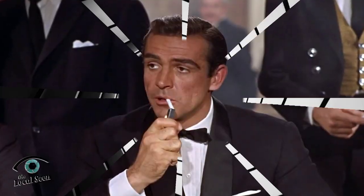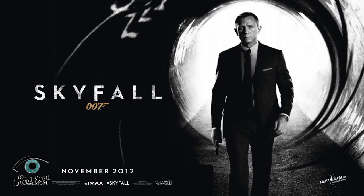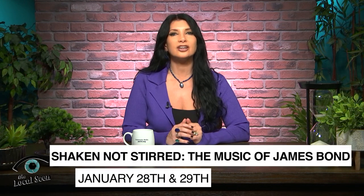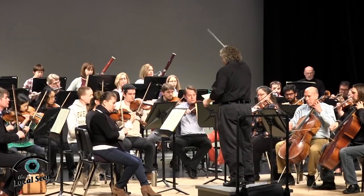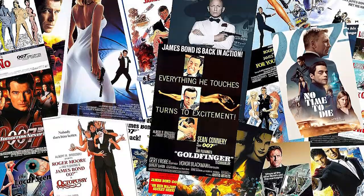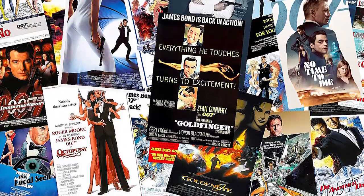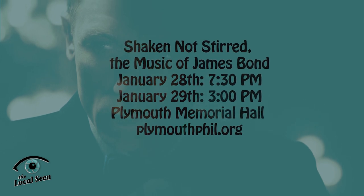For the perfect musical martini and symphony swagger, think Bond — James Bond. The Plymouth Philharmonic Orchestra will bring it all from Skyfall to Thunderball for your eyes only at their January 28th and 29th concerts: Shaken, Not Stirred — The Music of James Bond. Featuring the Phil along with members of the Jeans and Classics Band, you'll be transported through 60-plus years of music from 007's 27 films. Visit PlymouthPhil.org to get your tickets. Nobody does it better.